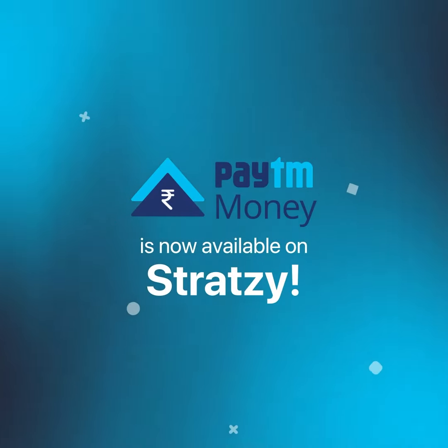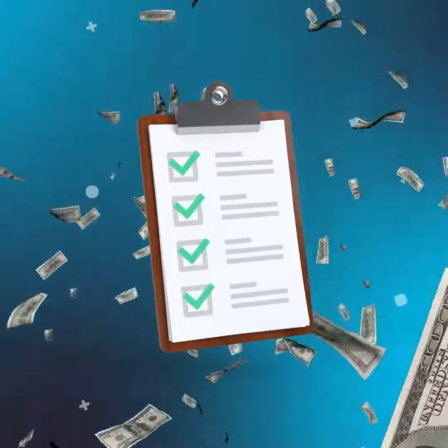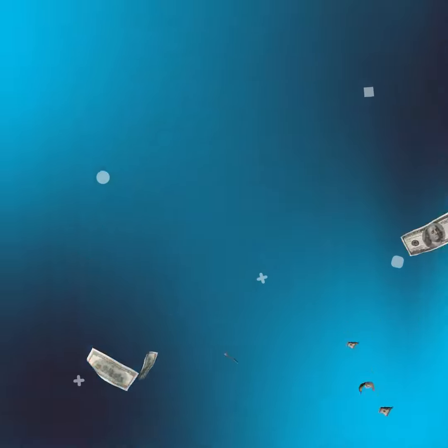Paytm Money is now available on Strategy. Here's a guide on how you can begin to invest like the ultra rich with Strategy and Paytm Money.